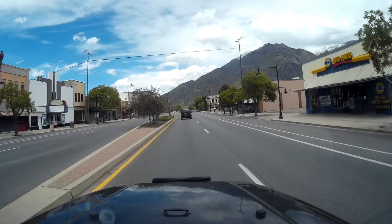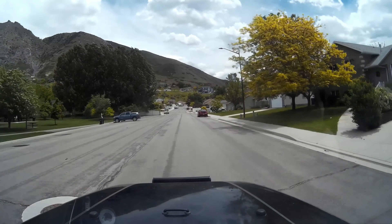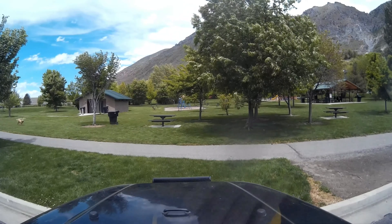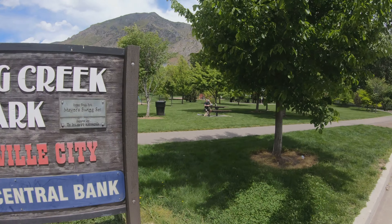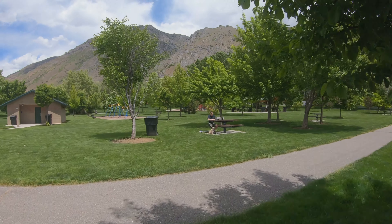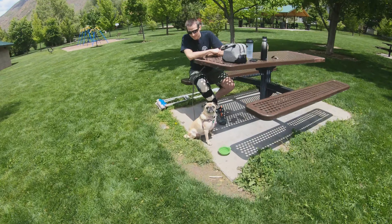We're in Springville, Utah right now and we're going to stop and take a little break before we make the final push home. We're going to check out this park called Spring Creek Park. It's starting to sprinkle a little so we may or may not get out of the Jeep, but either way we're just going to pull over, grab a little snack, wake up the dog, see if she needs a drink, and take a little breather.